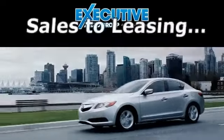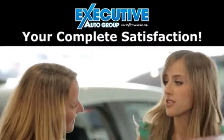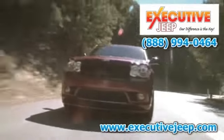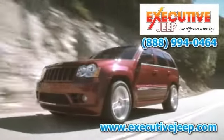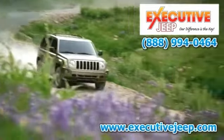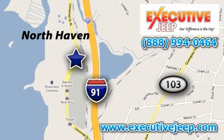From sales to leasing, service and parts, your complete satisfaction has always been our first priority. We're in business to service our customers. Call today at 888-994-0464, or visit online at executivejeep.com, or stop on by. We're conveniently located at 900 Universal Drive in North Haven, Connecticut.